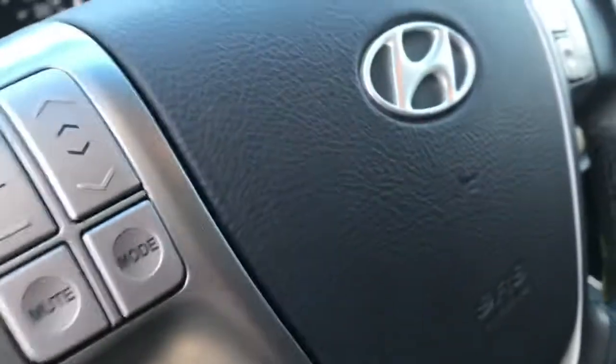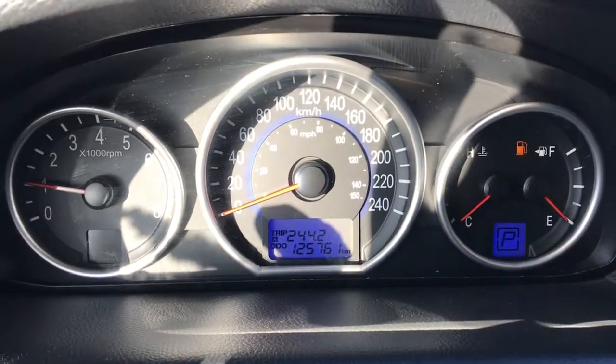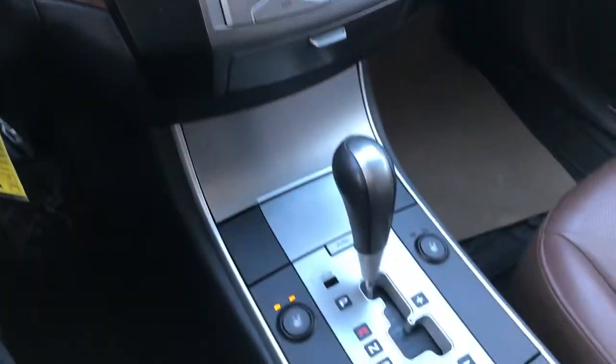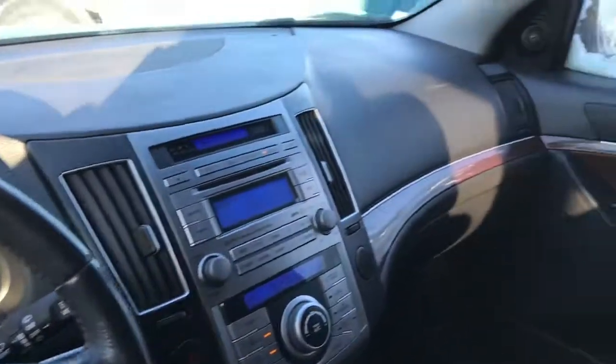Fog lights, power pedals, some great room inside here as well — just over 125,000 kilometers. Heated seats up front, lots of storage available, and that is the 2009 Hyundai Veracruz Limited.